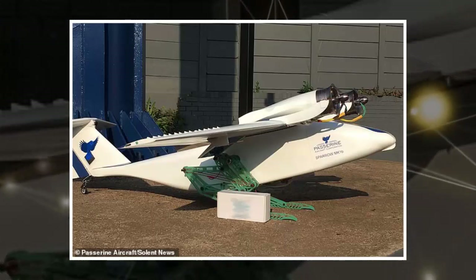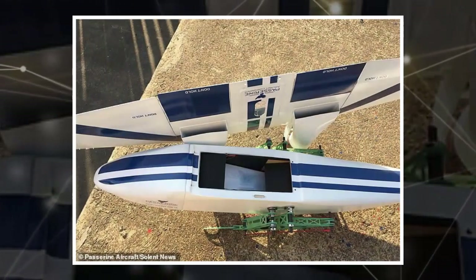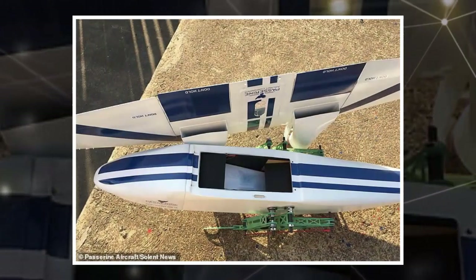CEO of Passerine, Matthew Wally, said its ability to jump allows the drone to accelerate past its minimum flight speed and begin flight in less than half a second.